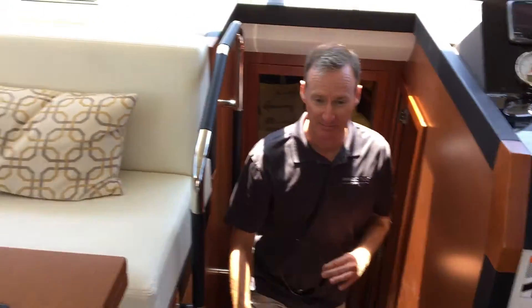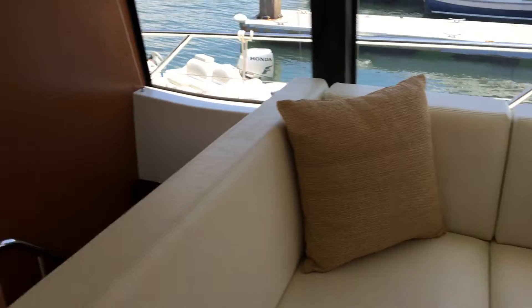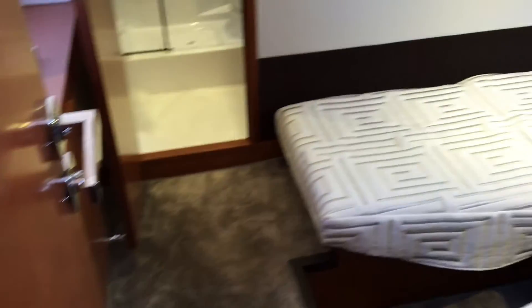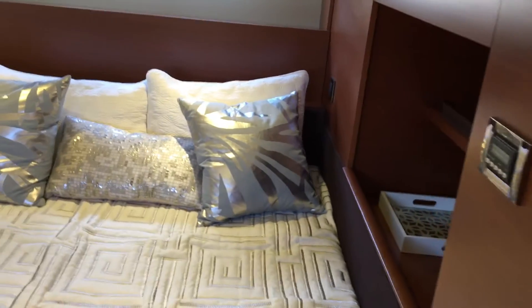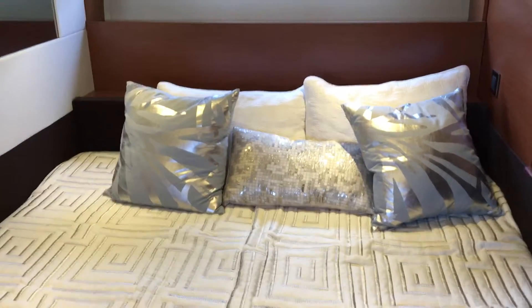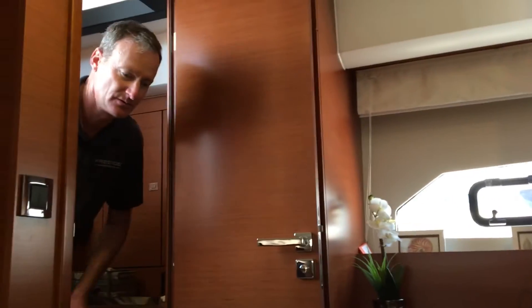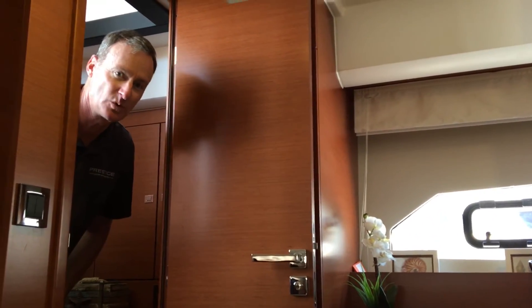We're going to take a walk back into that private master now. As you see, nice wide steps and lots of handholds so if you're in a seaway and the boat is moving around, you've got things to hold on to. We've got plush carpeting throughout, a stand-up stall shower, vanity, and plenty of storage. Where we're standing has a fill-in cushion, so you can fill it in to a marine king or keep it separate for a little more dressing area.